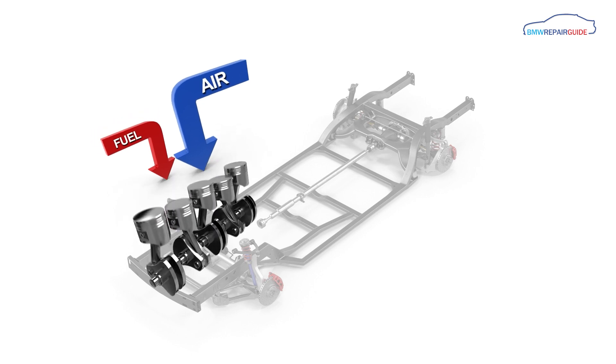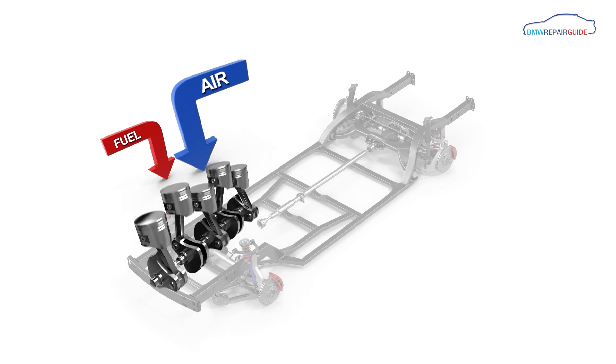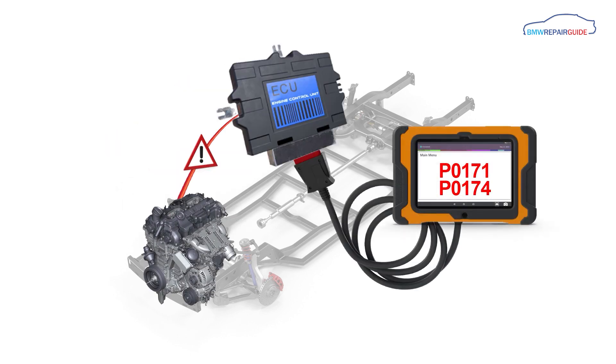A fault code P0171 or P0174 simply means that there is more air being sent to the cylinders than is being measured. This air imbalance is detected by the vehicle's oxygen sensors on the engine side of the catalytic converter, which in turn sends an error message to the ECU which triggers one or both of the fault codes.